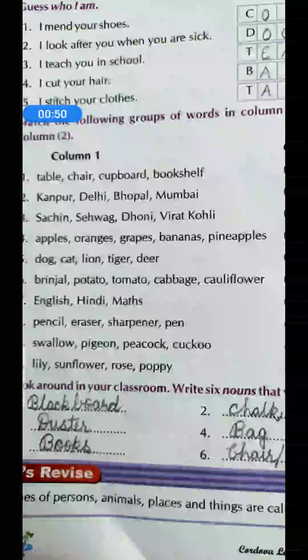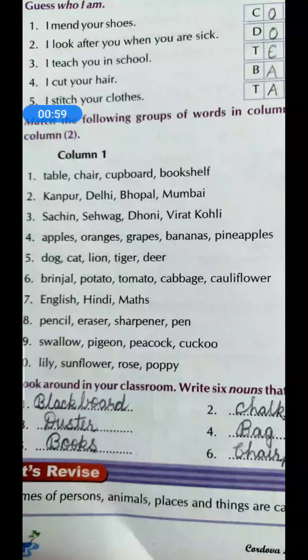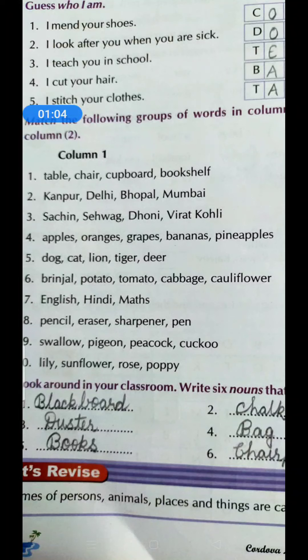The second one: I look after you when you are sick. So children, when we are sick, where do we go? We go to visit a doctor. So write D-O-C-T-O-R, doctor. The third one: I teach you in school. Who teaches you in school? Yes, that is a teacher — T-E-A-C-H-E-R.